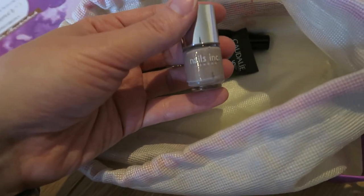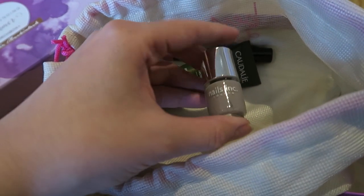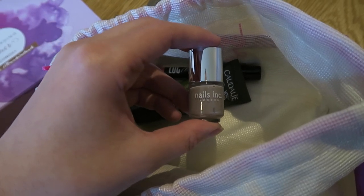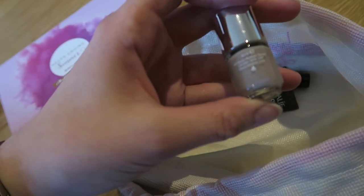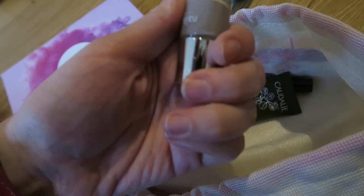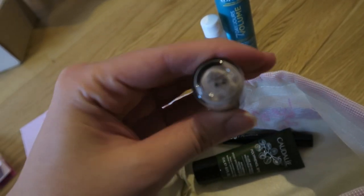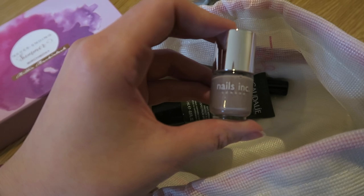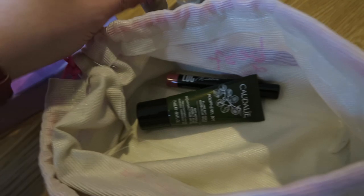We've then got a nail varnish, which — if I'm honest — I'm a little fed up with getting in subscription boxes. They just seem to shove nail varnishes in a hell of a lot and they always give you a really rubbish colour. I'm not a massive fan of this browny-grey colour — I think it's called Flammable maybe. I just have so many miniature nail polishes and they're all rubbish colours, so not massively excited about that one.